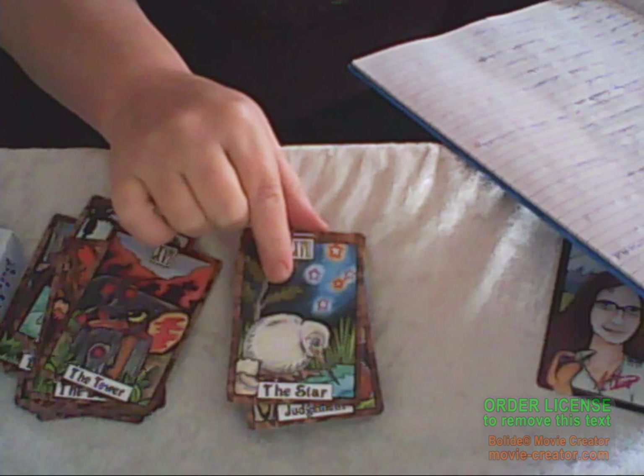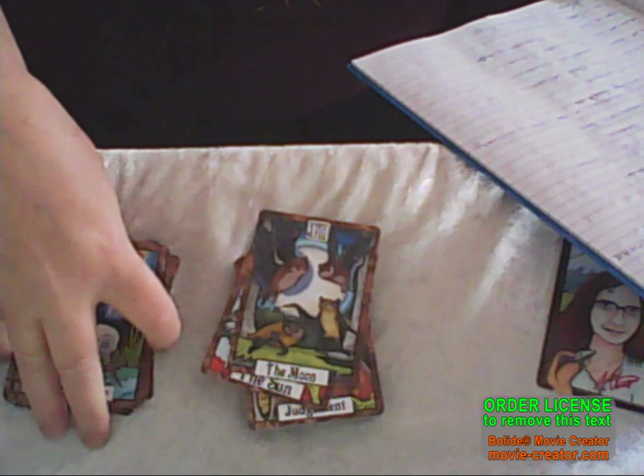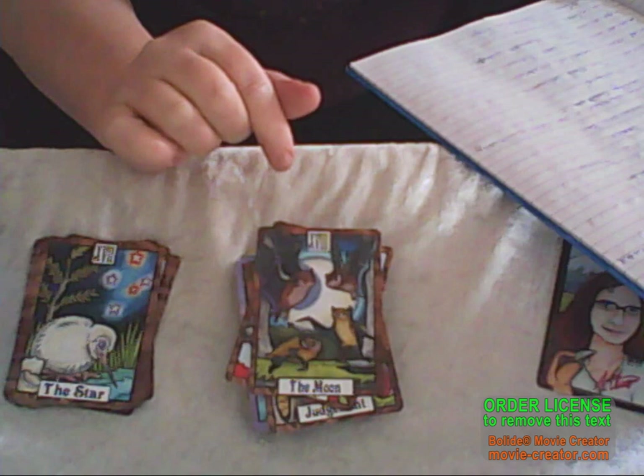Next we have the Star, which is the white kiwi — a hatchling that's just come out. He's a good omen and brings new beginnings. Then we have the Moon, which is about the pekapeka bats. They are secretive and strange, and they migrated across the Tasman.